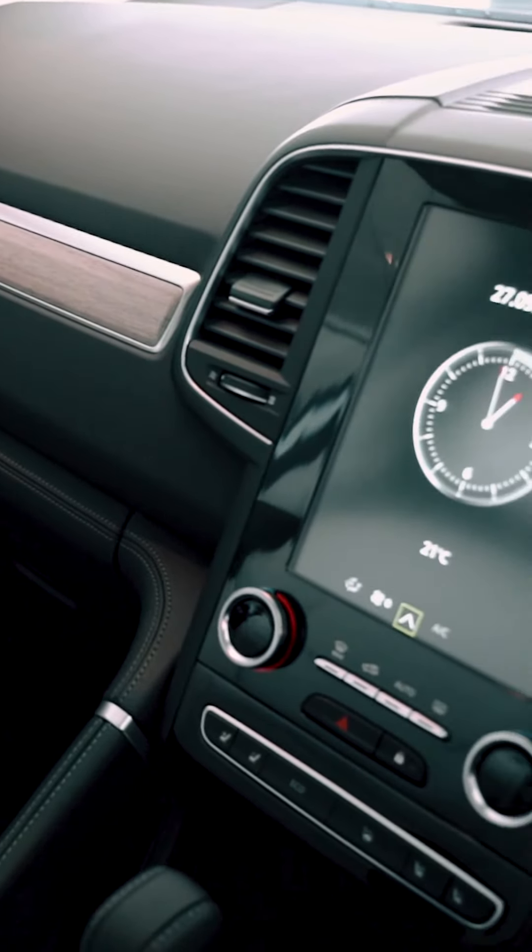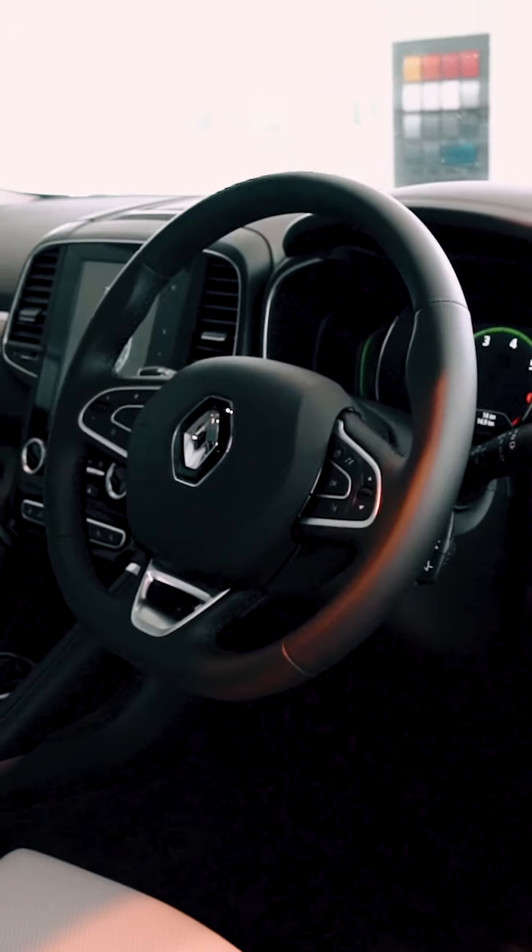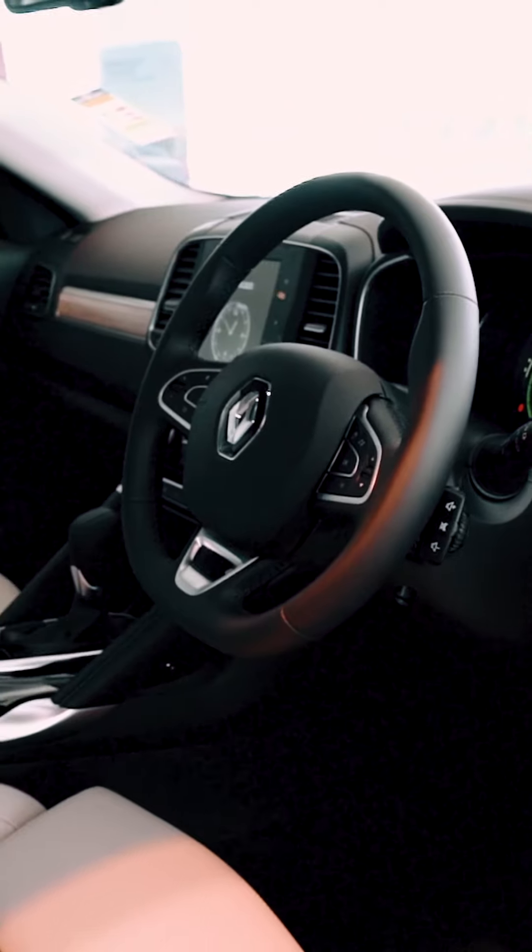At the center of the Renault Koleos, you've got this 8.7-inch intuitive touchscreen, offering Apple CarPlay and Android Auto.